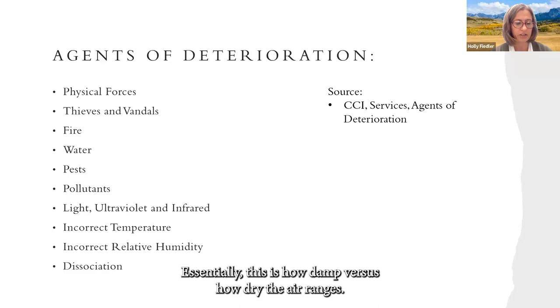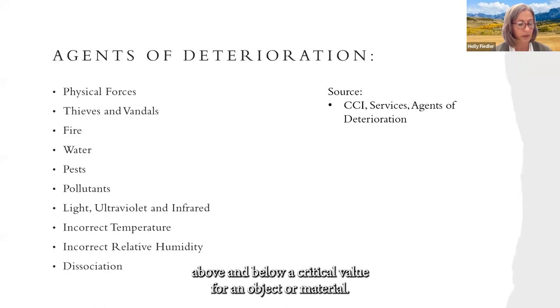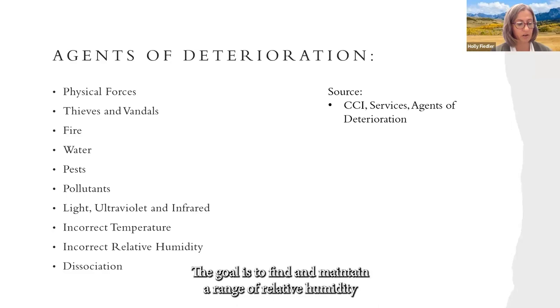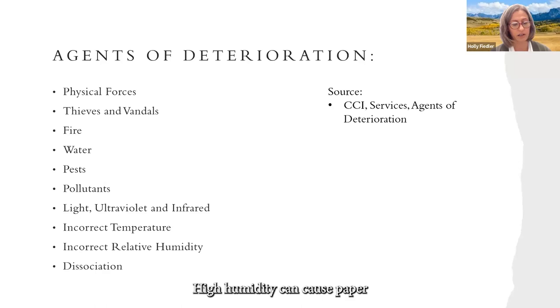Incorrect relative humidity: essentially, this is how damp versus how dry the air range is. This category can be divided into four types: damp being over 75% RH, above and below a critical value for an object or material, RH above 0%, and fluctuations. Fluctuations can be daily, seasonal, or event-based, and have a relationship with temperature. The goal is to find and maintain a range of relative humidity that causes the least amount of damage to the collection. High humidity can cause paper to undulate, as well as mold to activate and grow.